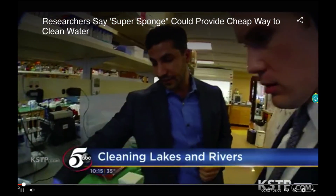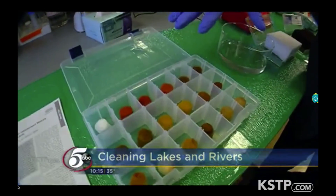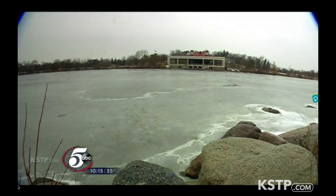New at 10, we're taking you inside the lab, where researchers say they've developed a new material that could go a long way in helping clean up our lakes and rivers. Matt Belanger shows us the breakthrough and explains the unlikely place where it all started.